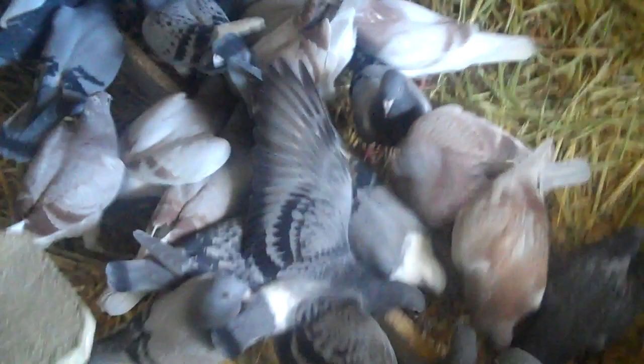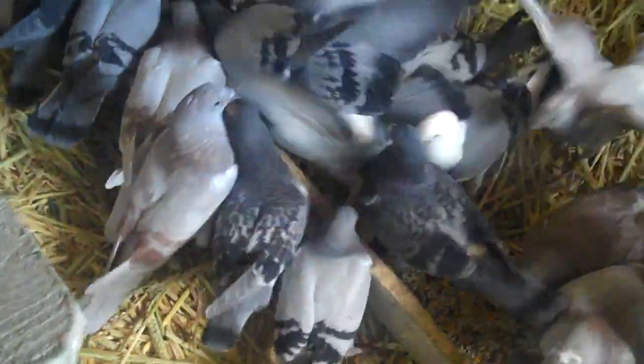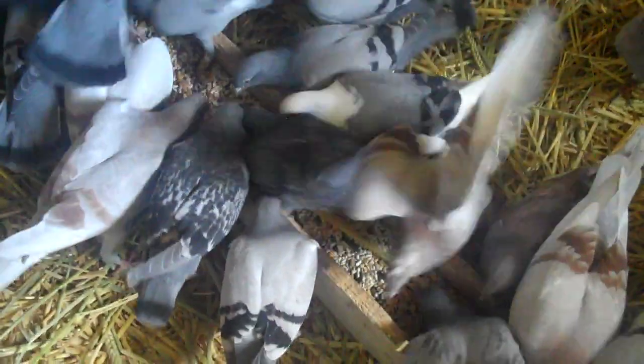Hi, this is Dennis from Hawk Bay Loft. I'm in here watching my second round young birds. I have a little dinner here today. A lot of these guys are pretty young. I moved them over pretty young, but they learn real fast.